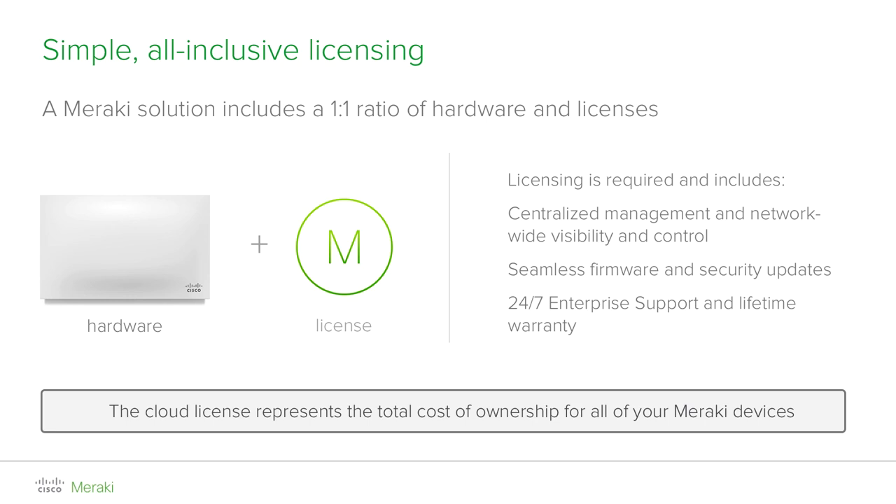Licensing also includes unlimited firmware updates which are automatically scheduled and downloaded seamlessly to your devices. Thanks to the cloud nature of the products, it also ensures the security of your network through continuous security patches and updates. Lastly, 24x7 enterprise support is also included, together with a lifetime hardware warranty.